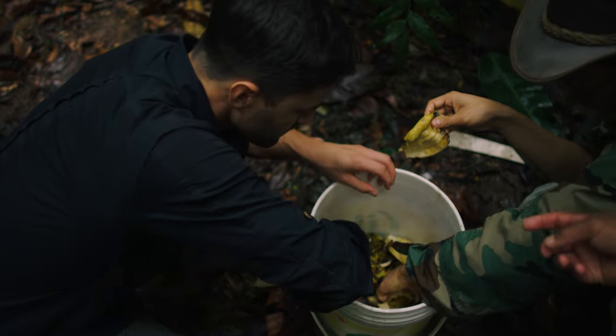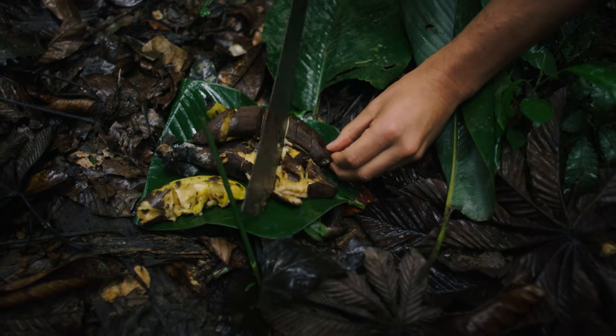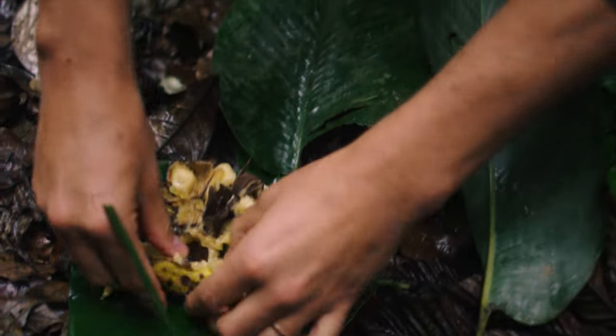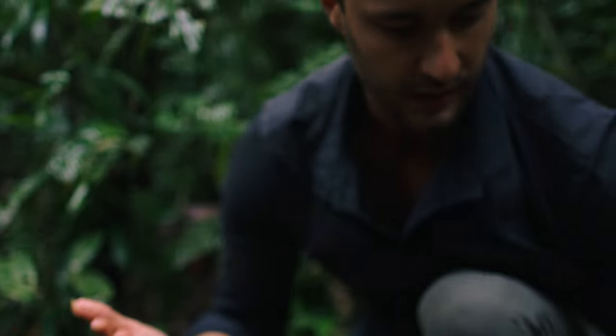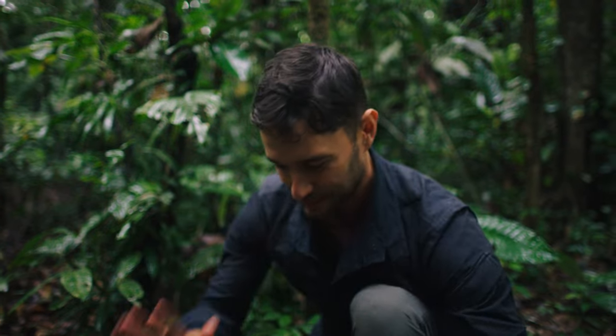These bananas are, let's just say, extra strong on the nose. We use a machete to slice and our hands to mash. The things you do for science. I'm gonna get some good butterflies — it'll all be worth it.